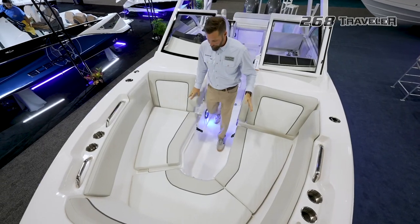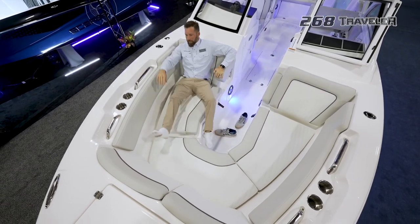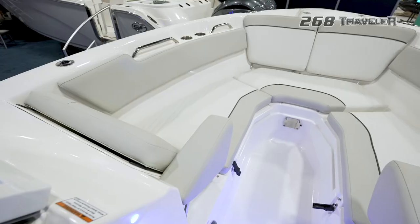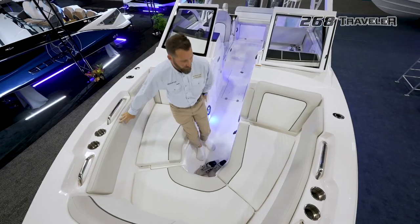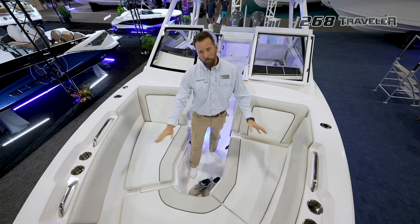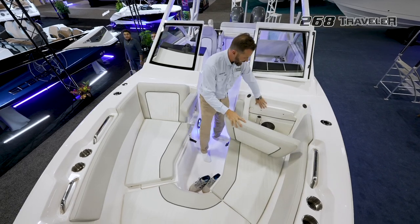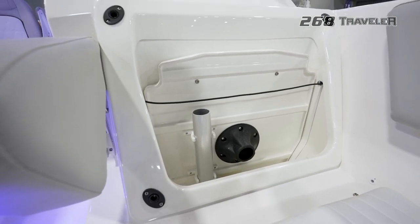I just want to show you how spacious this bow area is. I'm right at six feet and you can see I can easily stretch out — see how deep it is, so you really feel safe when you're riding up here. This boat has plenty of storage: underneath these cushions it's all storage, so plenty of spots to put your bags and towels for the day. We got creative and put a fold-out table right here — when you get to the sandbar, you just pull it out, mount it right here on this fitting, and you're good to go.